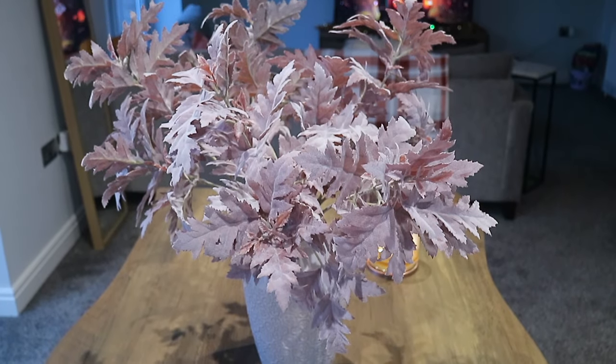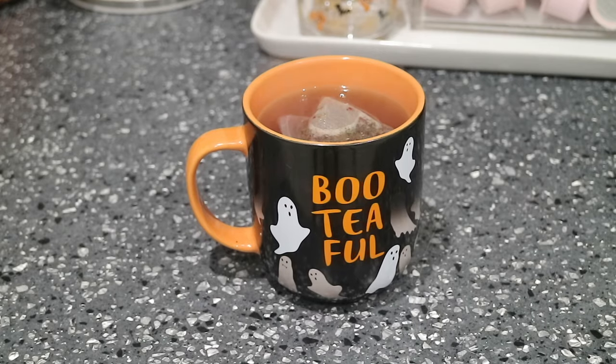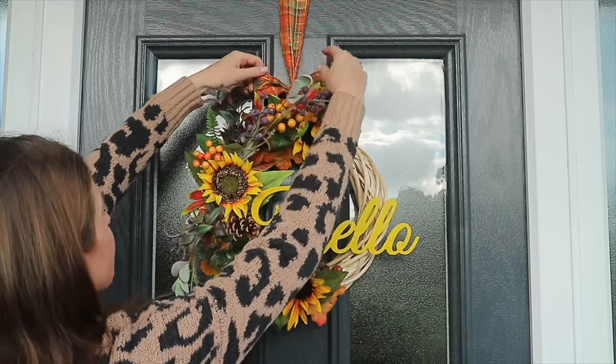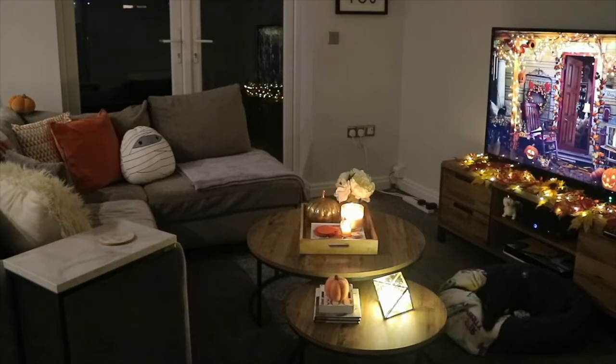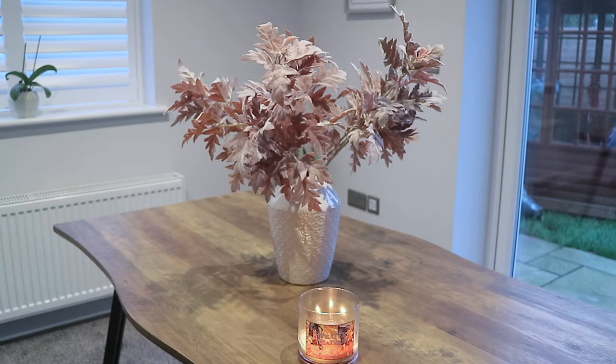Welcome back to this autumn and Halloween house tour for 2021. Don't forget to subscribe if you're new, and give this video a big thumbs up if it inspired you to decorate for the seasons. Without further ado, let's get right into the video. First off, in the living room, I changed up the foliage in this vase which is from Next.